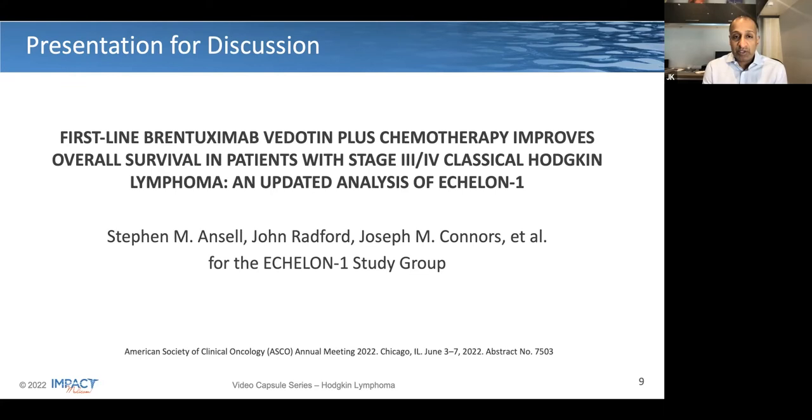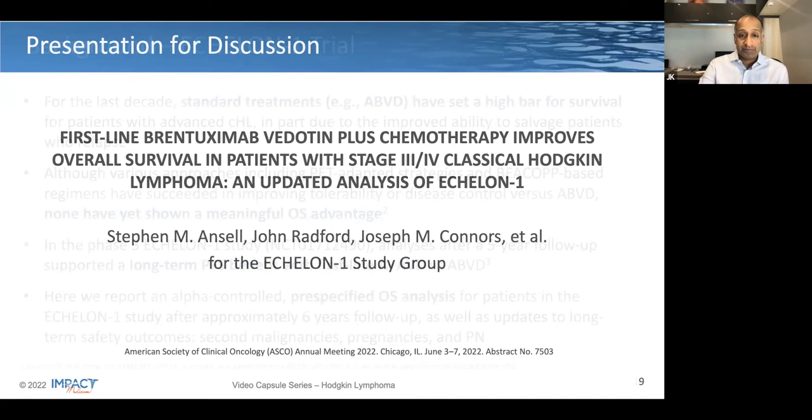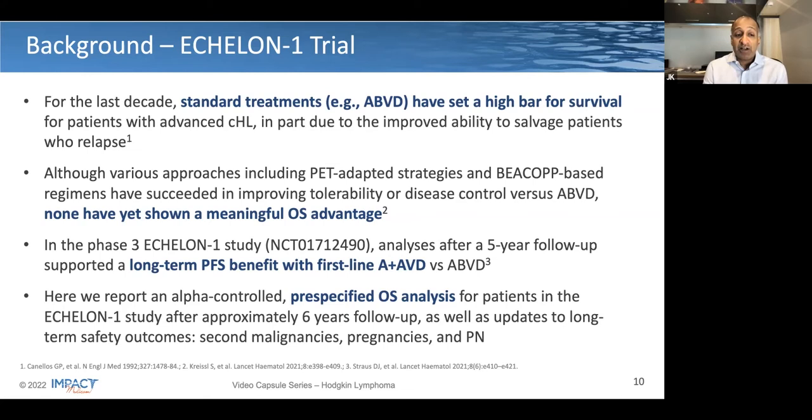Now, to move on to the clinical trial, these are the data presented by Steve Ansell at the ASCO 2022 meeting, which is an updated analysis of ECHELON-1 looking at overall survival. As a reminder, the Phase III ECHELON-1 study had a five-year follow-up demonstrating the long-term PFS benefit of Brentuximab-Vedotin plus AVD versus ABVD. This is an alpha-controlled, pre-specified overall survival analysis, meaning this was a planned look where they spent statistical power to assess overall survival, along with key endpoints: second malignancies, pregnancies, and long-term outcome of peripheral neuropathy.